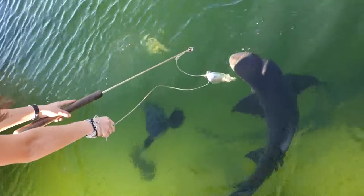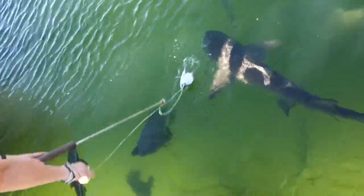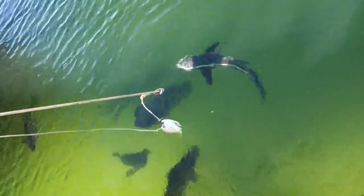Beautiful — another lemon shark just here, guys. You decided you don't like stingrays today? These guys can be a little bit fussy, I'll just let you know.